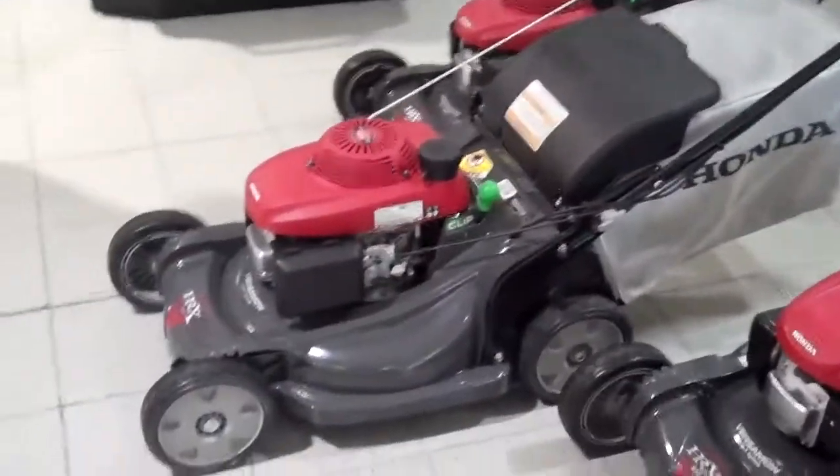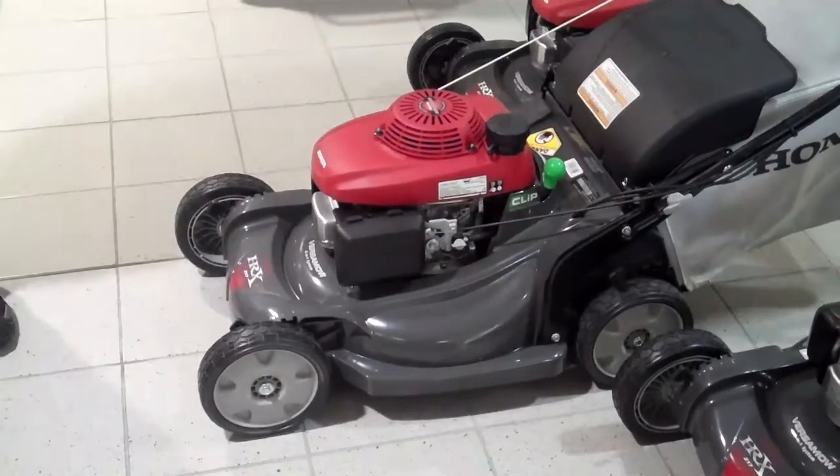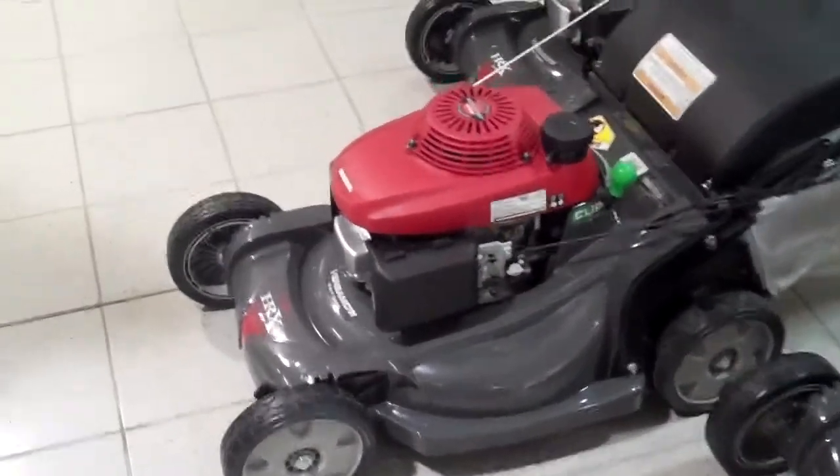The rear bagger has mulching capability with dual mulching blades, and it comes with a high-horsepower 190cc engine.